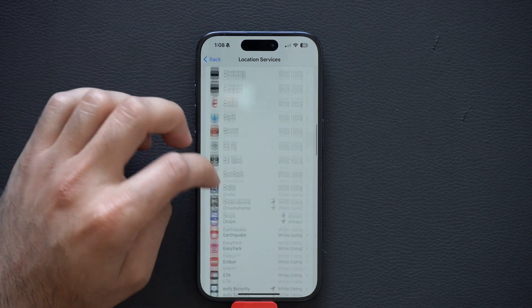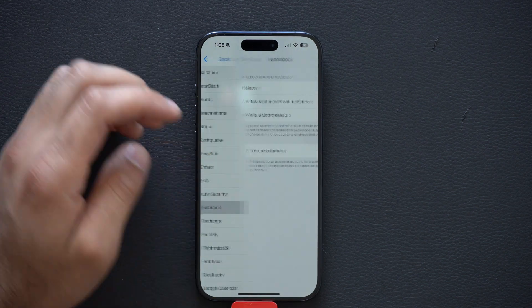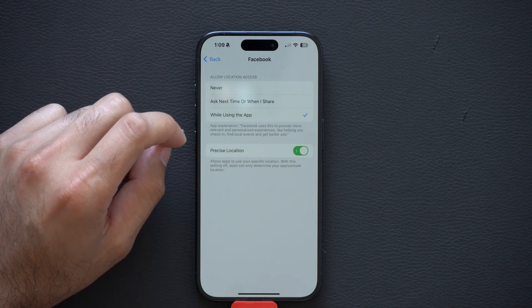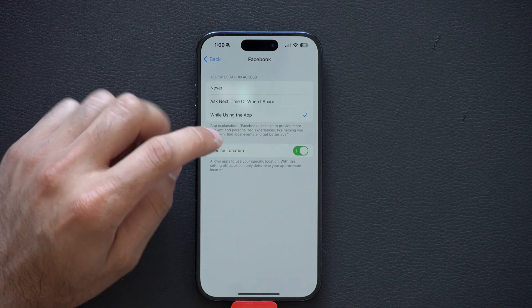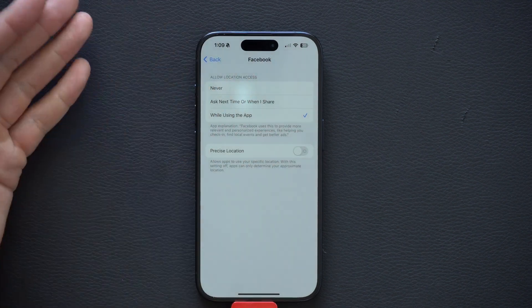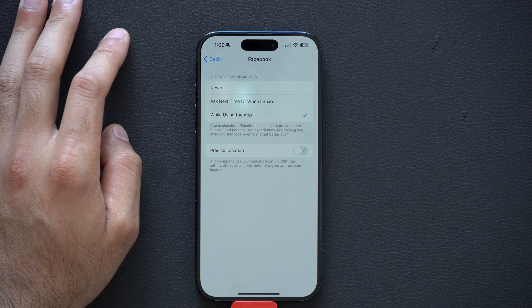Since I do sometimes shop on Facebook Marketplace, I like to set it to 'While Using the App' — it will enable my location to Facebook when I'm using it. But precise location I prefer turned off, which just gives a general location of my whereabouts.